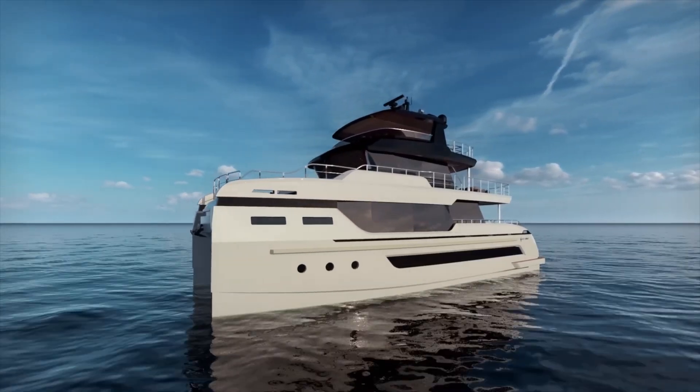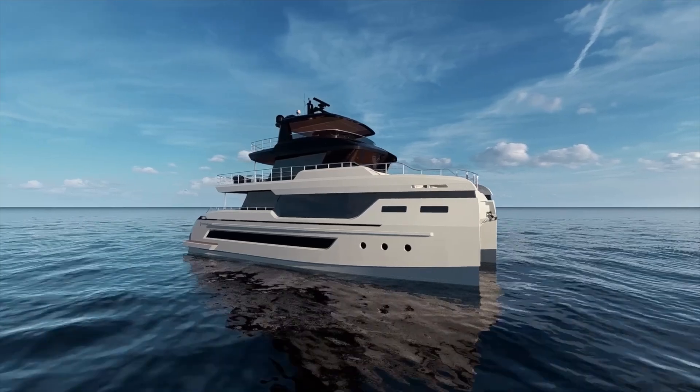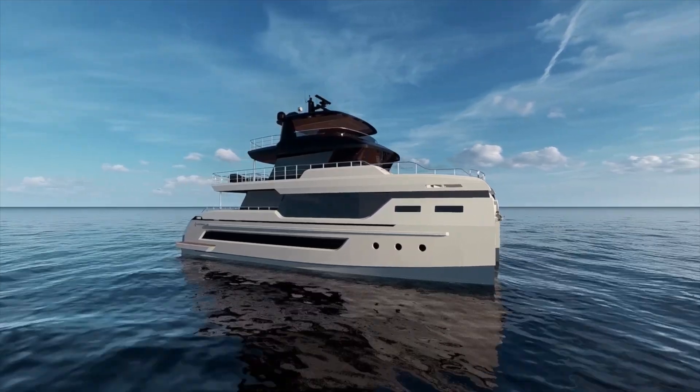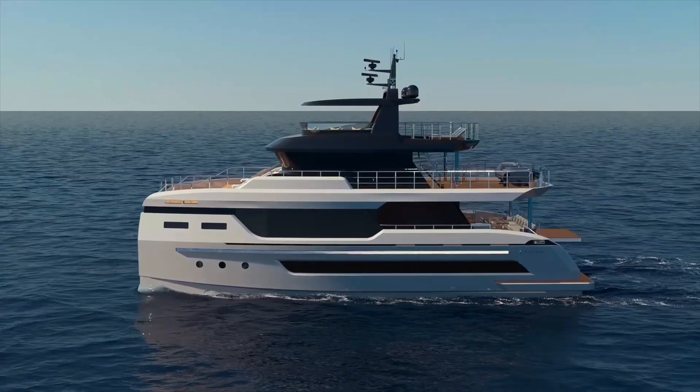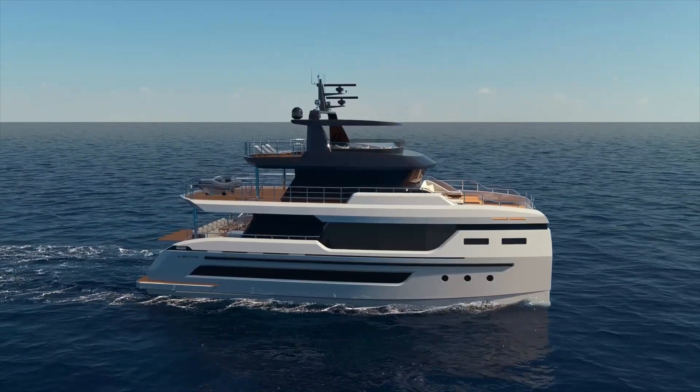Overall, the Bering BC-80 represents an interesting approach to expedition catamaran design. The aluminum construction, significant fuel capacity, and wide beam create a platform that's stable, spacious, and capable of serious long-distance cruising.